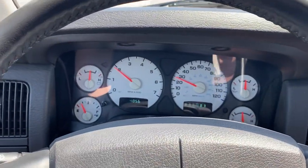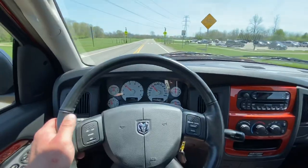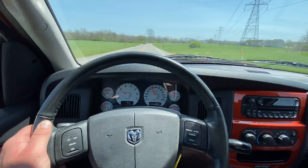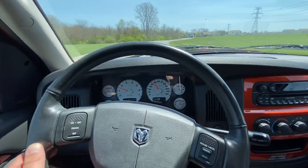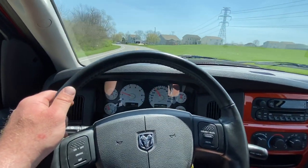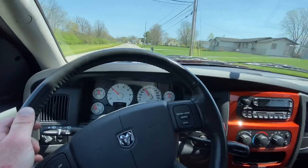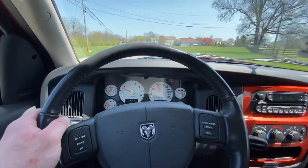5.7 liter Hemi V8 with an automatic transmission behind it, and this truck is just buttery smooth — shifts excellent, drives excellent, there's no shakes at all in it. We've put right around 100 miles on this truck. We bought it with 3,900 miles on it, so we've driven it just a little bit, but enough to get an understanding of what it is. This is a very, very nice example — absolutely gorgeous, and that go-mango orange metallic paint just shines perfectly.